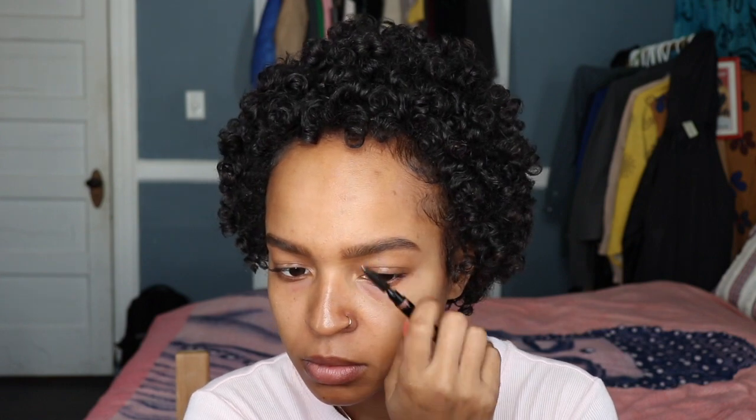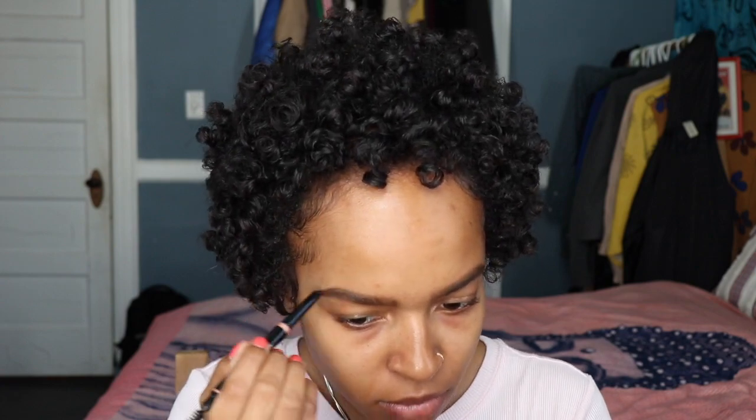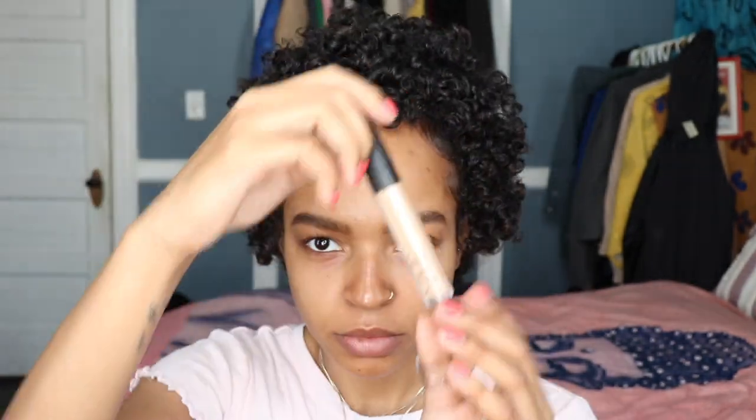I kind of sped up this eyebrow a little bit just so you guys can get a gist of what I'm doing. I'm also using the Anastasia Beverly Hills Brow Definer in the color Dark Brown. I love that brow definer — it's the best thing. I've been using it honestly since I started doing my brows, and I haven't switched.